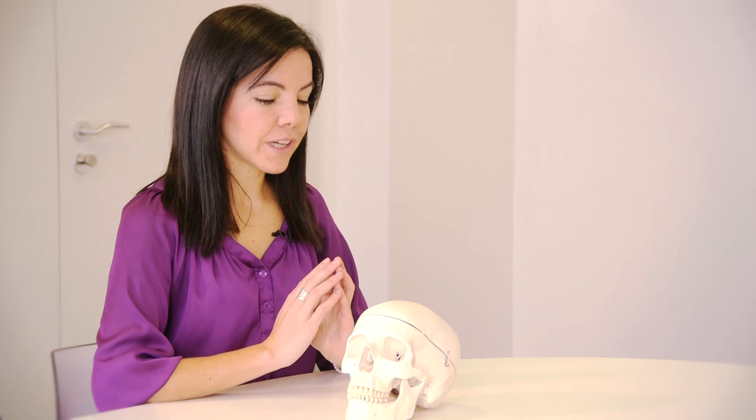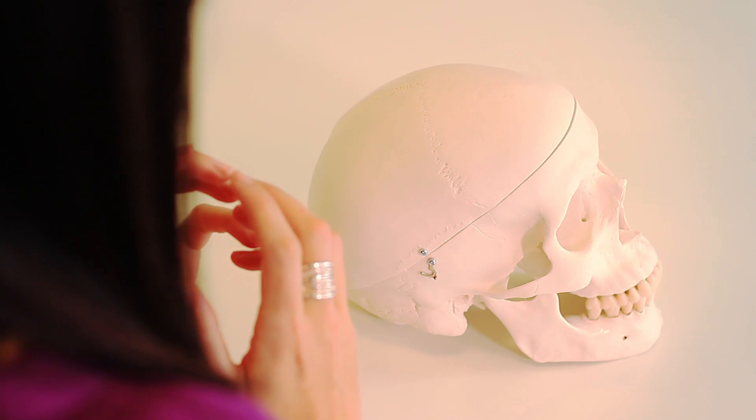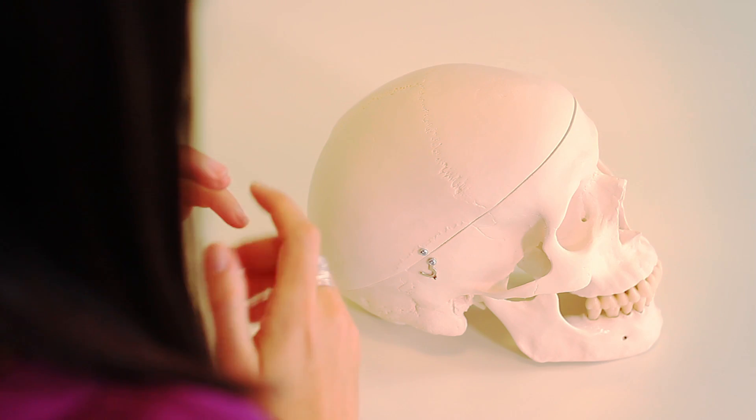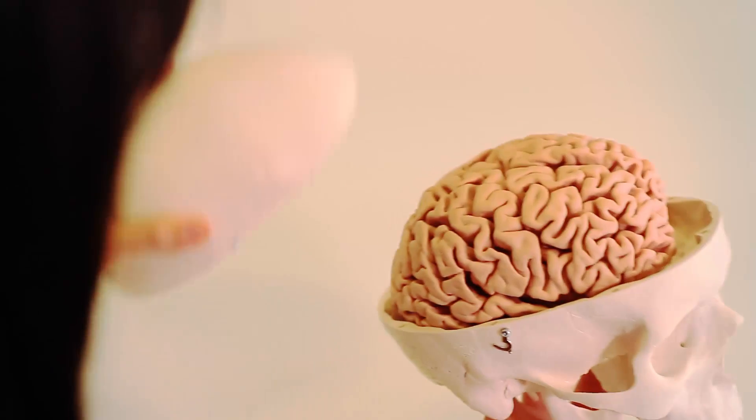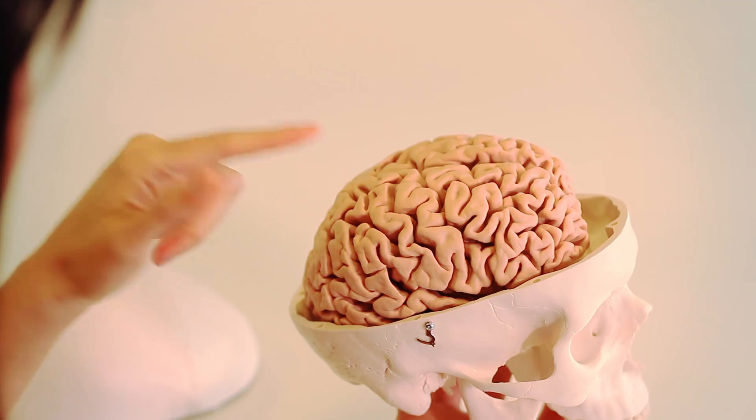There are two key reasons for using a neuroscientific approach. First, because there are robust findings about the micro-level processes behind exploration and exploitation. The second reason is because neuroscientific methods allow us to observe brain processes as they unfold.